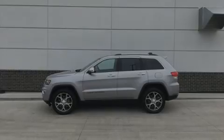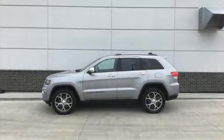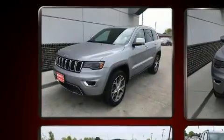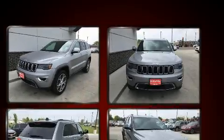Familiarize yourself with the 2019 Jeep Grand Cherokee. With fewer than 25,000 miles on the odometer, this four-door sport utility vehicle prioritizes comfort, safety, and convenience.